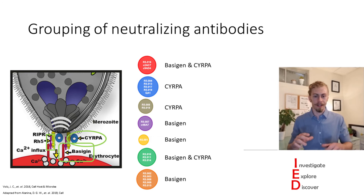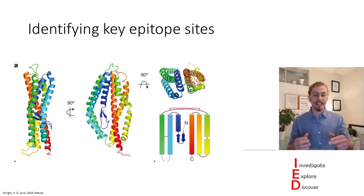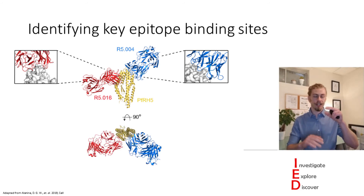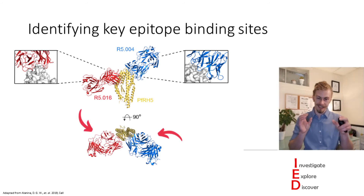After identifying what these antibodies can bind, they then looked at identifying the key epitope binding sites of these antibodies on PFRH5. When testing the most effective groups — the red and the blue — they found that these neutralizing antibodies bound to the N-terminal region of PFRH5 around where basigin interacts. And if we look at it from a different angle you can specifically see that they are binding different sites.